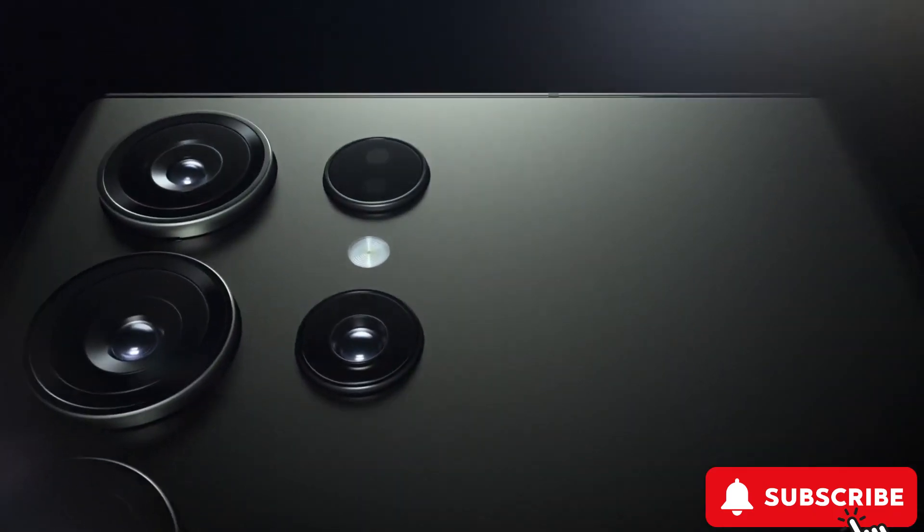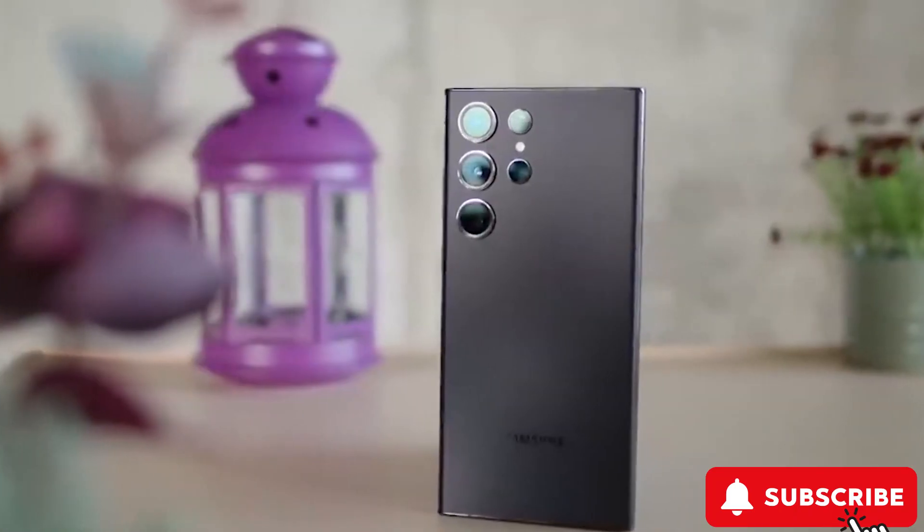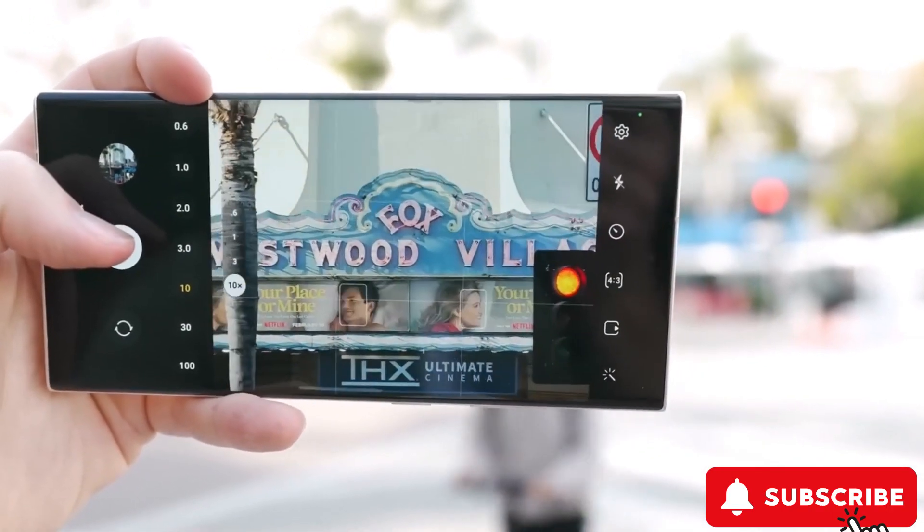Samsung's Galaxy S24 Ultra is mixing the familiar with some exciting new twists. They're keeping the four-camera setup but spicing it up by upgrading one of the zoom lenses.